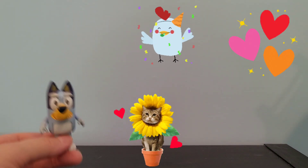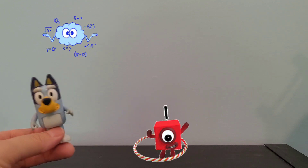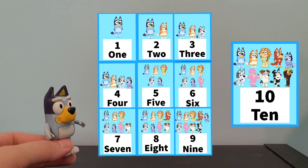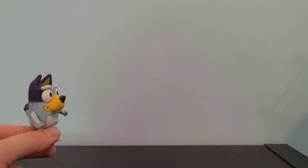Welcome back to Rainbow Playtime. My name's Bluey, and we're going to be playing Guess the Number. We are not doing this in order from 1 to 10 — we are just picking random numbers in between 1 and 10. Let's get started.